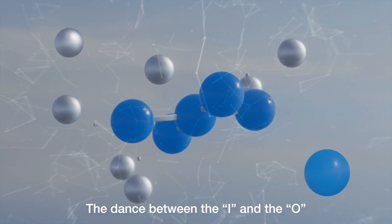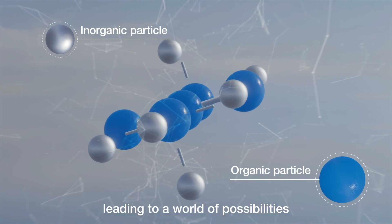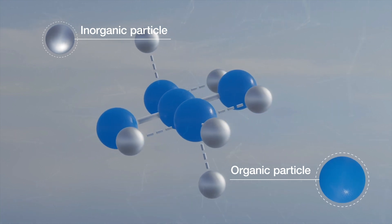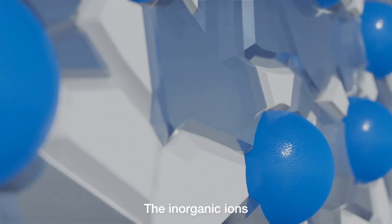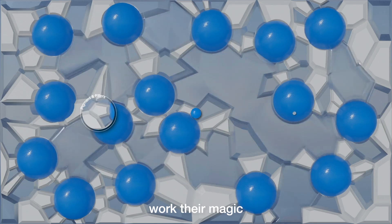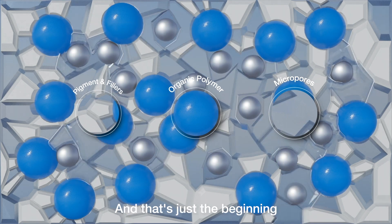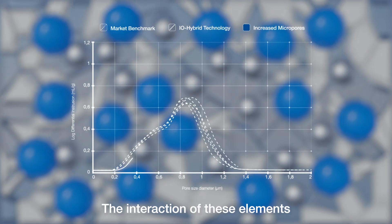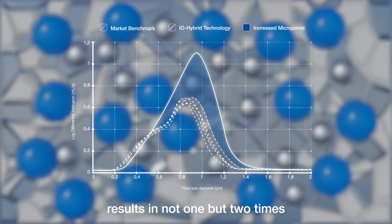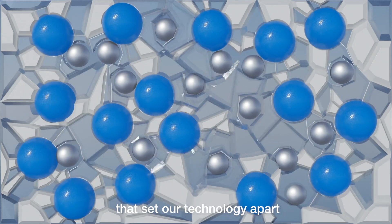The secret? The dance between the I and the O — these nanoparticles create a seamless connection, leading to a world of possibilities. The inorganic ions in our unique IO Hybrid dispersions work their magic, increasing the number of spaces between the pigments and fillers. The interaction of these elements results in not one, but two times the micropores compared to regular paint films — that sets our technology apart.